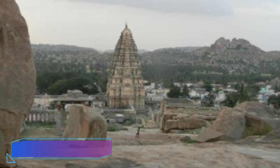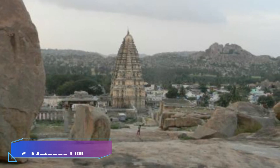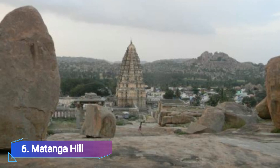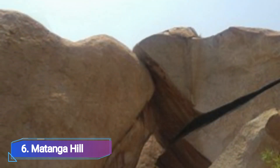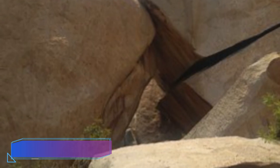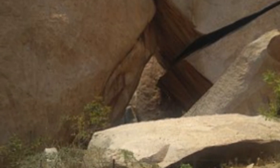Number 6: Matanga Hill. Because of its allure and beauty, it is one of the most talked-about locations in Hampi. The Matanga Hills offer a panoramic perspective of the city and are Hampi's highest point. It is a photographer's paradise for tourists. One of the best things to do in Hampi is to photograph the aerial view of the ruins from this location.